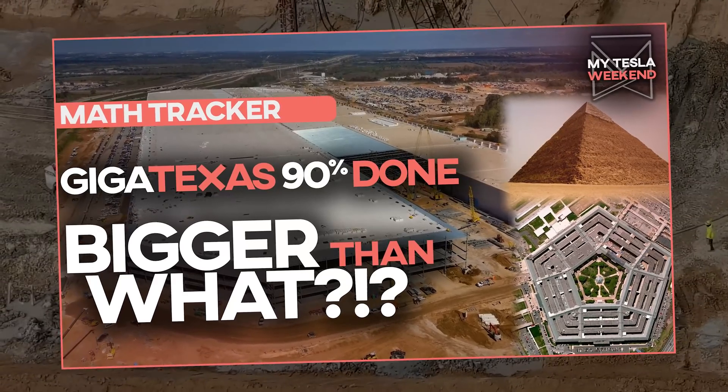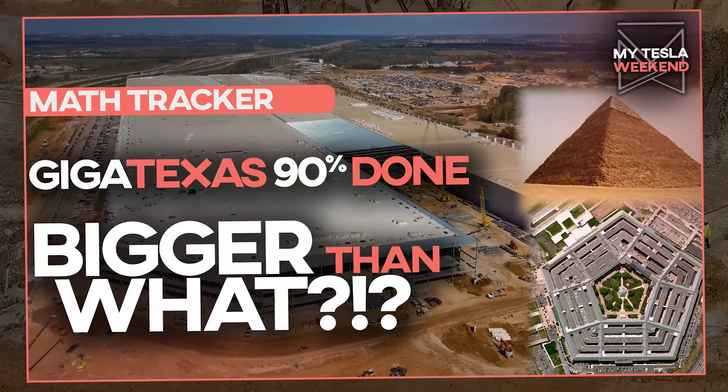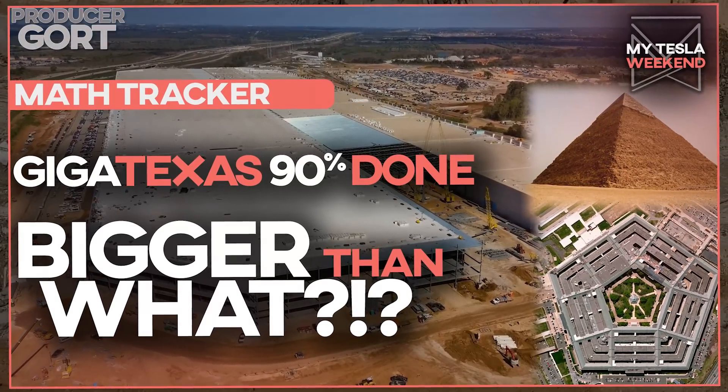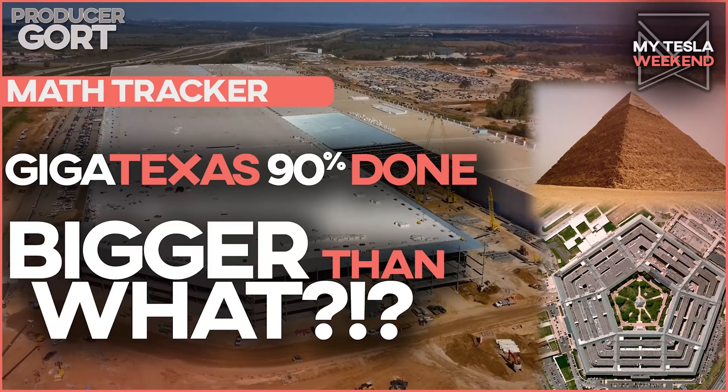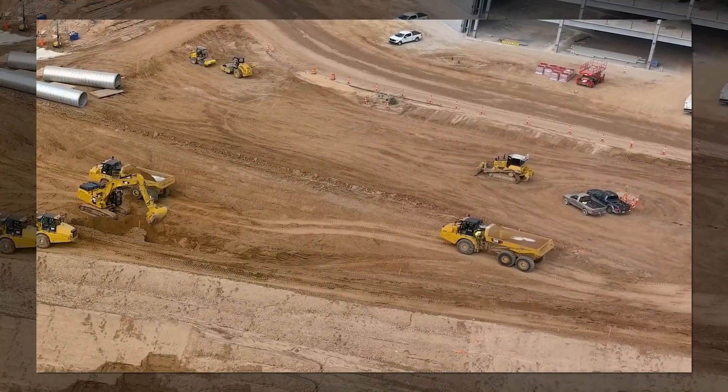Giga Texas is 90% done, but how big is it as measured by bananas, malls of America, Amazon warehouses, and Gordon's Johnson? I'm Brian. Welcome to my Tesla weekend.